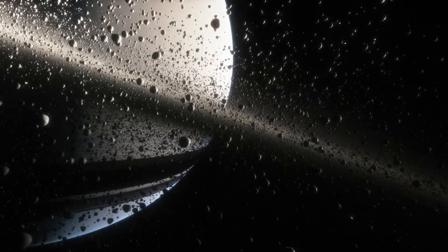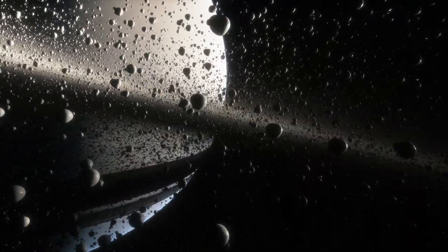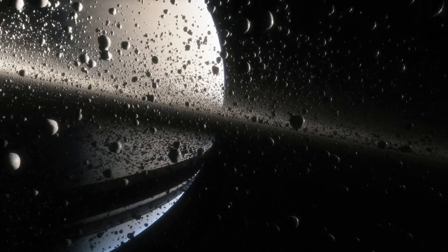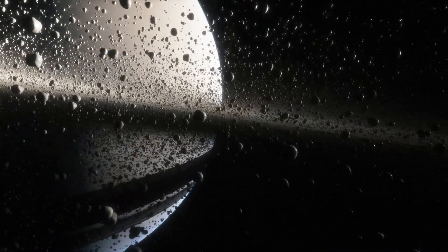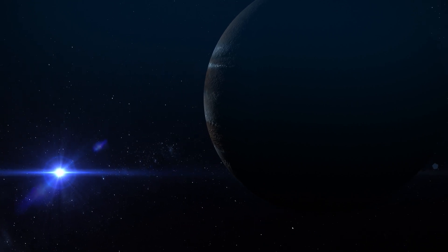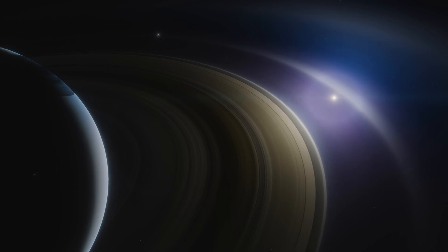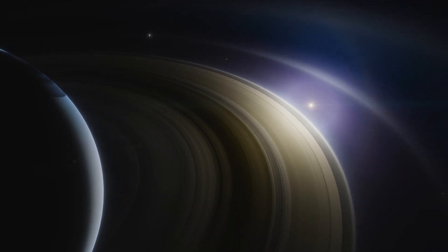The atmospheres of Jupiter and Saturn are composed mostly of hydrogen and helium, with smaller amounts of water vapor, ammonia, and other gases. The clouds on these two planets are constantly moving and changing shape due to the strong winds that blow through the atmosphere. These winds can reach speeds of up to 400 miles per hour in some areas, and they help to mix the gases and particles in the atmosphere.